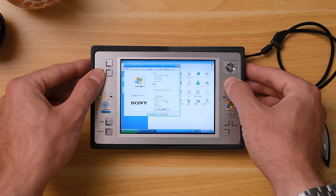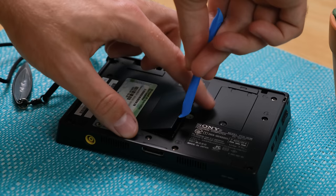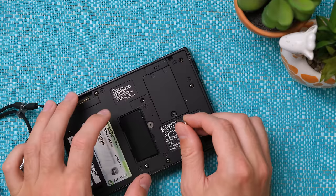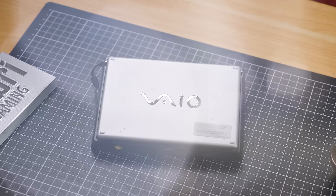Delving into the specifications, this unit has 256MB of RAM, 8MB dedicated to the Intel 855GM graphics. The entire back is actually the battery, with high-capacity ones apparently available at the time. Something you definitely didn't see with PDAs or multimedia players of the time was expandable memory, which you can access under this little slot. But that proprietary RAM is almost impossible to find anywhere now.